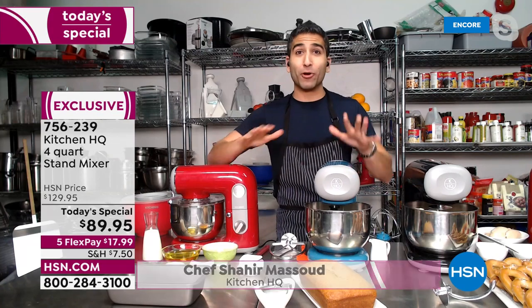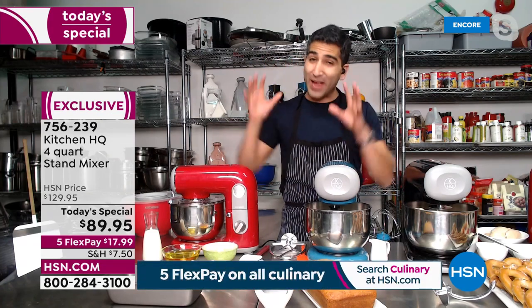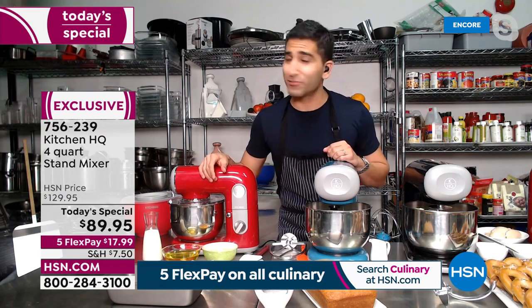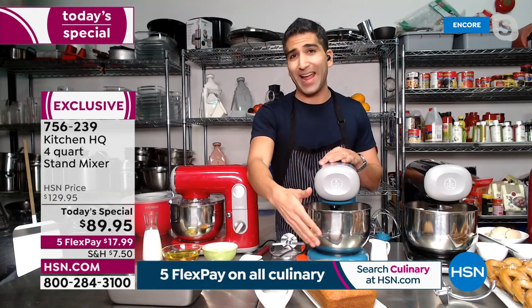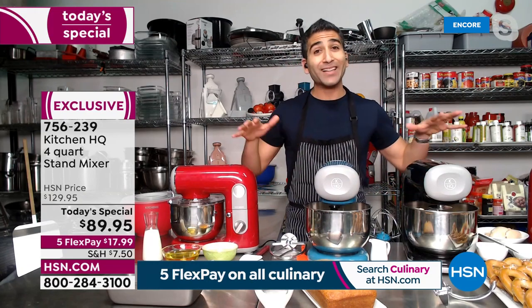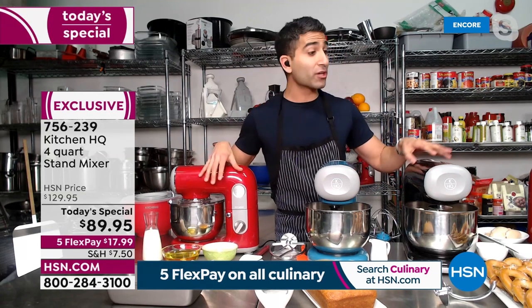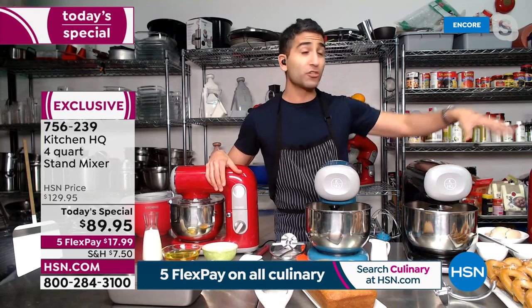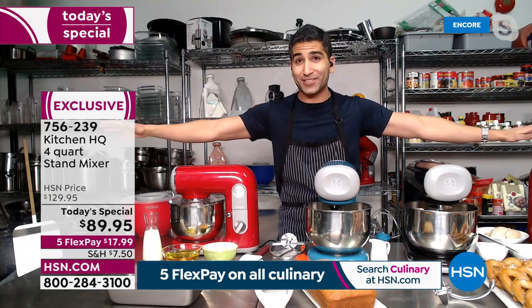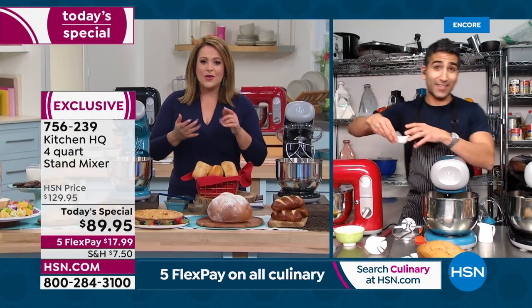He wrote a whole chapter about it because a stand mixer does baking, savory, whisking. You're never making a meringue by hand, you're never making a cake by hand. Today we're going to start with a little baking but we're also doing Super Bowl snacks, things for the big game, and a Valentine's savory dish. And the truth is, most of the time they're just too expensive for the everyday cook.